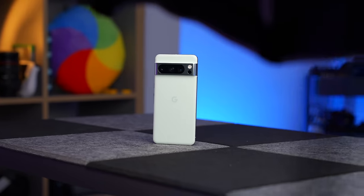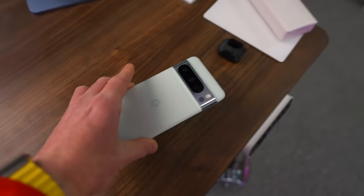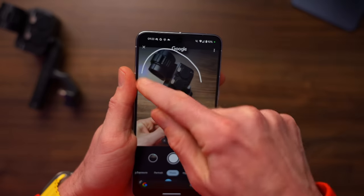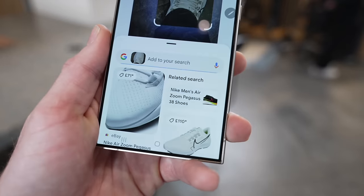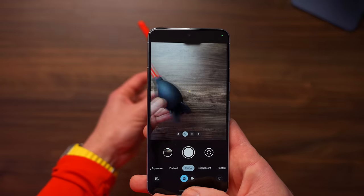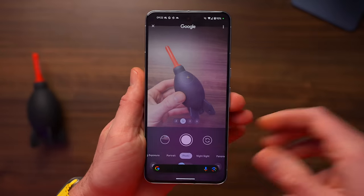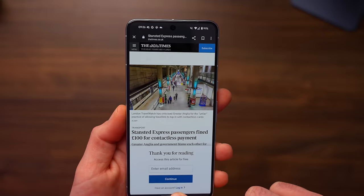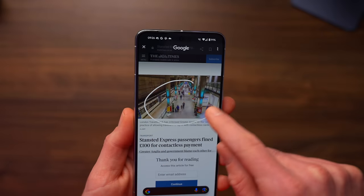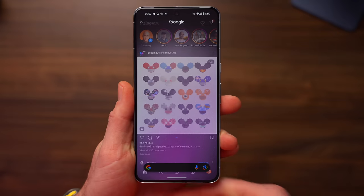The slight challenge with this feature drop is that not all of these features are available in the UK yet, so I can't show you all of them. One that I can show you is Circle to Search — and weirdly, this appeared on the S24 first. The premise is really simple: if you take a photo of something, or spot something on an Instagram feed or a web page and you want to know what it is, you hold down the bottom of the screen on the Pixel 8 Pro and then circle it. Once you've circled that object, Google tells you what it is.